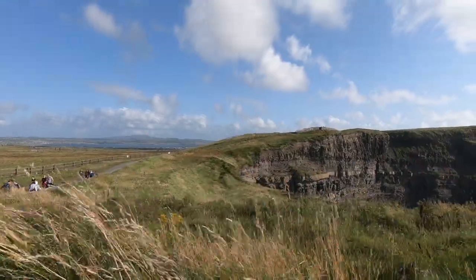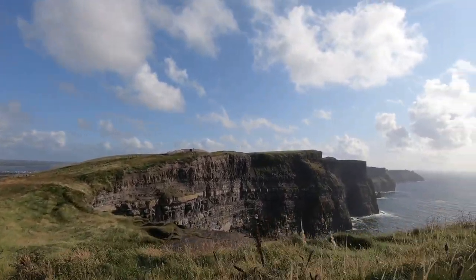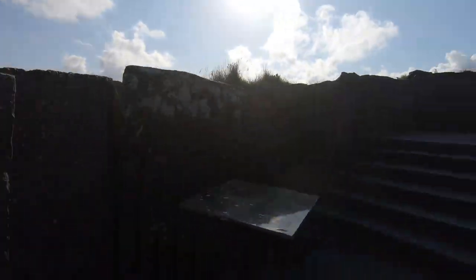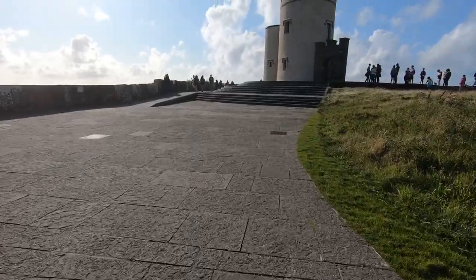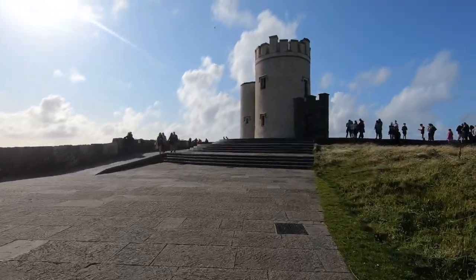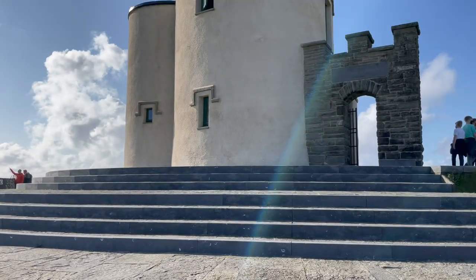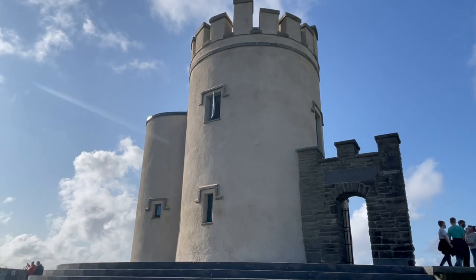The Cliffs of Moher offer more than just breathtaking views. They are a gateway to a world steeped in history and folklore. Learn about the rich heritage of this region, where legends and tales are passed down through generations. Here's O'Brien's Tower, which was built in the 1830s as a tourist attraction to the area. Yet I can't imagine why they would need a tourist attraction to draw visitors — I think the views are plenty enough.